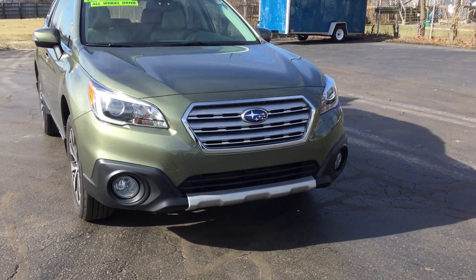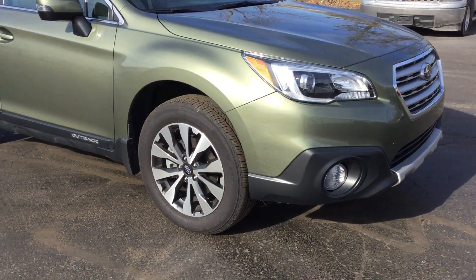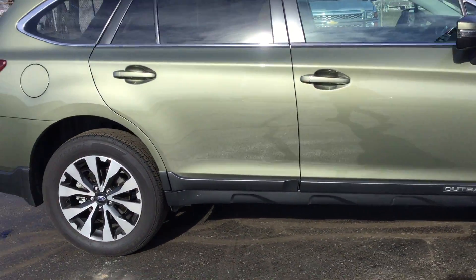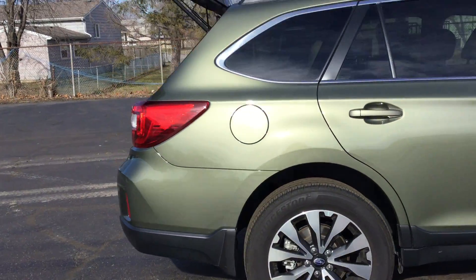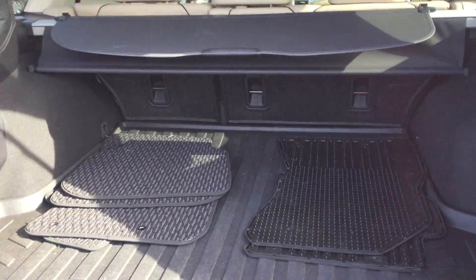This vehicle is very loaded, as you can see. You have your front fog lamps, your 17-inch aluminum wheels — this is the Outback. You have your power rear liftgate, as you can see, and lots of room for storage with some extra floor mats.